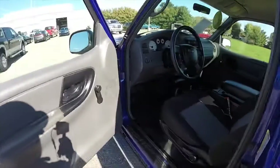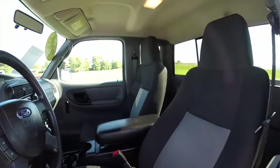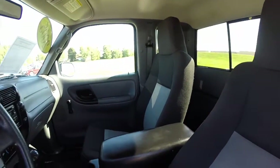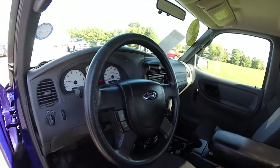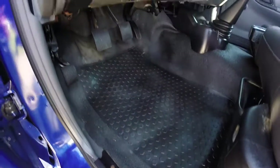Let's go and take a look at the interior. Inside, it does have manual windows and manual door locks. It also has an easy to clean vinyl floor.